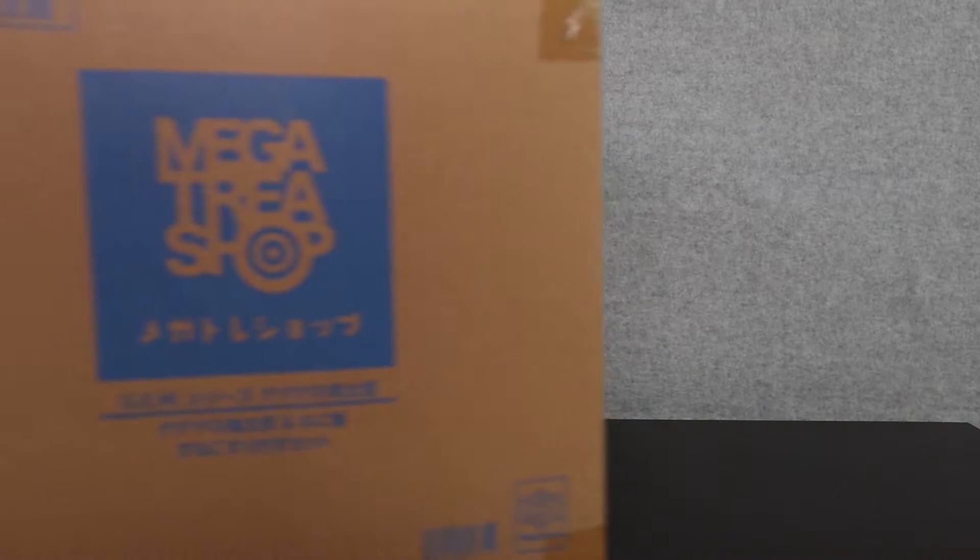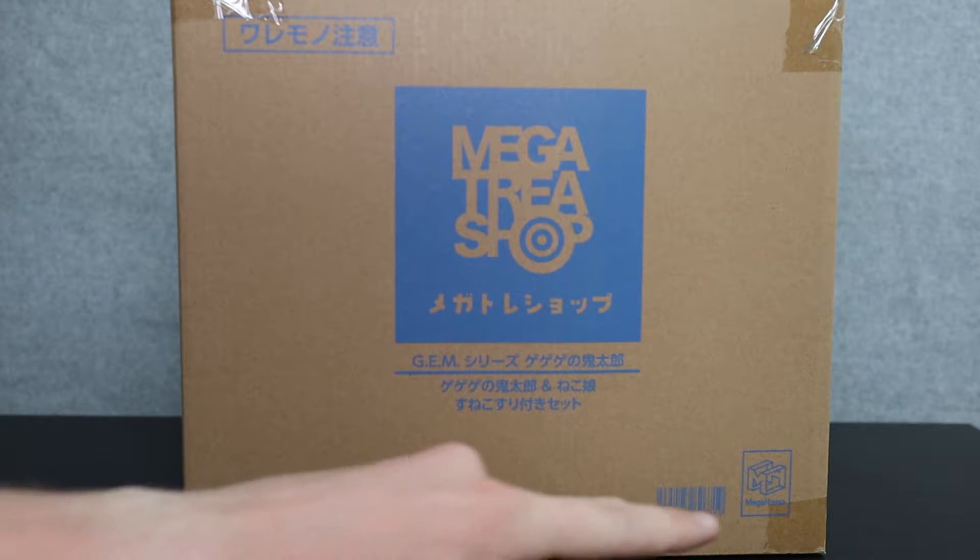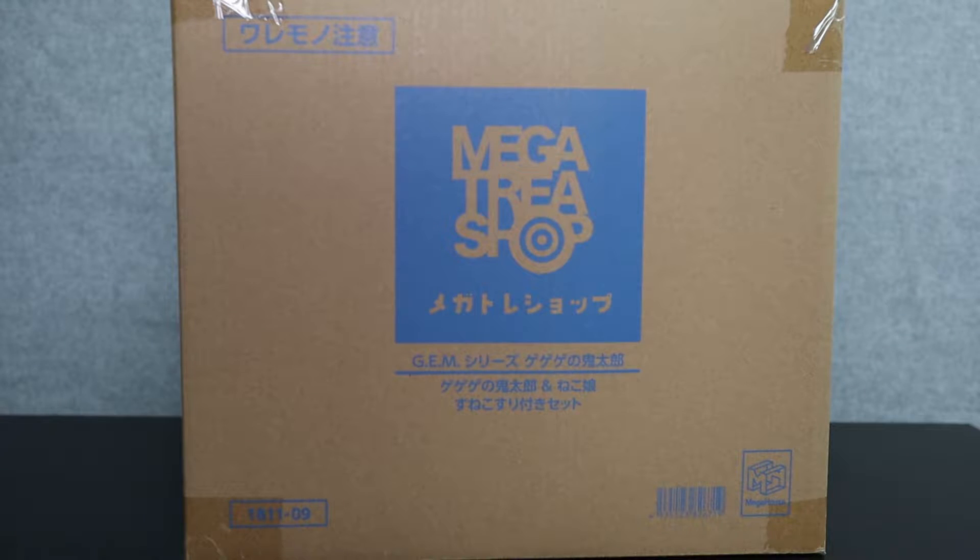If you watched my most recent video, you will recognize this box. Inside of this there are figures, and of course these figures are by Megahouse, as we can see right there on the bottom right corner.